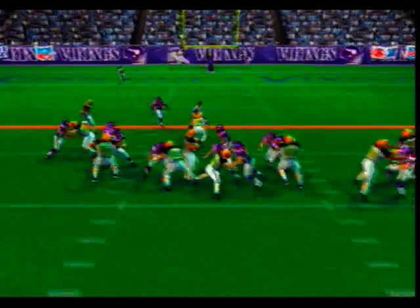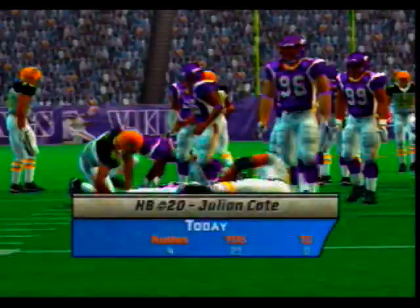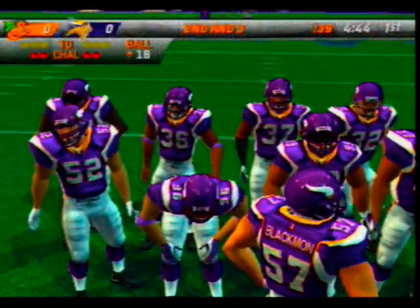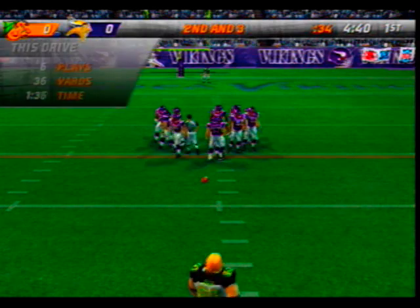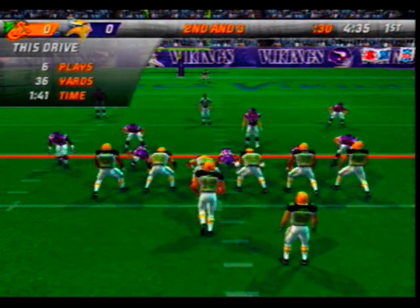Lining up in the I formation, hands it off. Ambrose is there on the stop at the 18-yard line. Number 20 running hard, going right through the arm tackles. Second down and three to go on the 18-yard line.